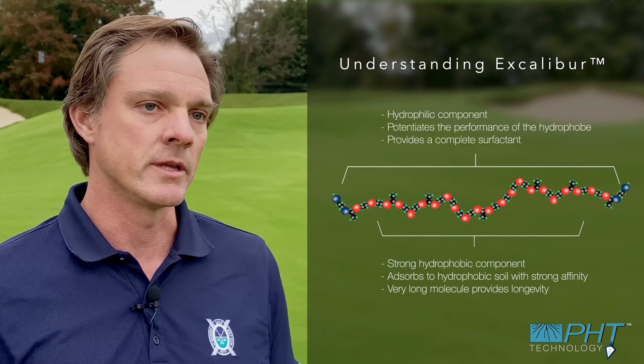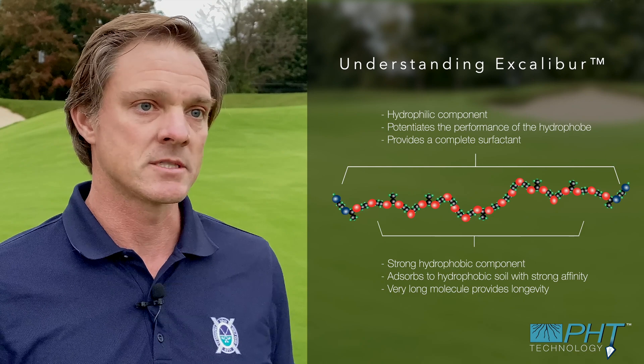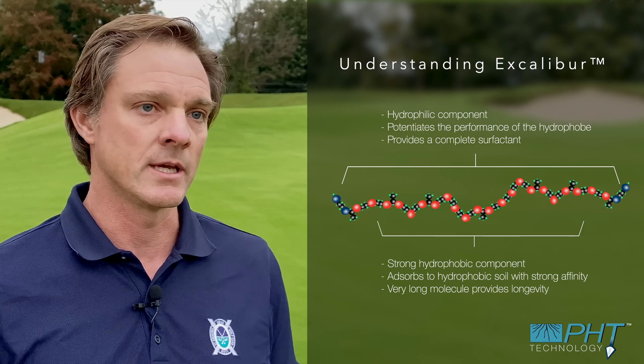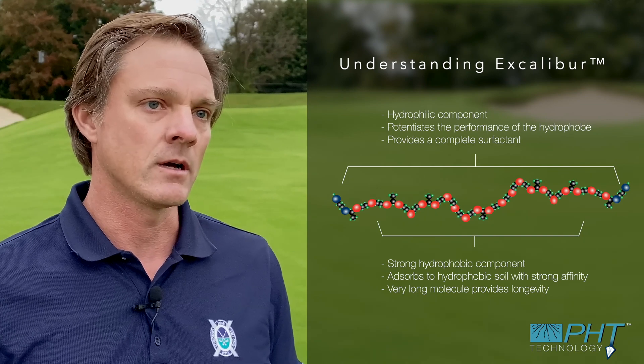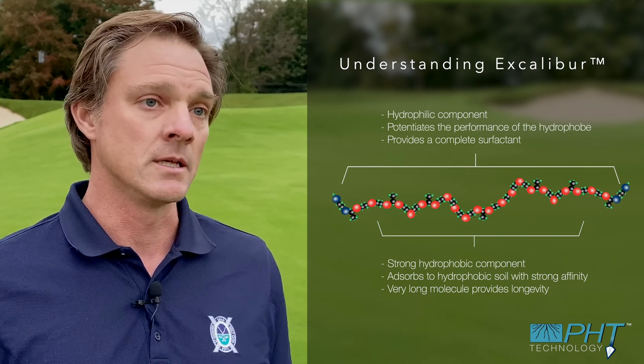When you bring its playing partner in, that accentuates the performance of this molecule and raises the standard of performance. The other technologies that are in there allow this to be a more complete surfactant chemistry. This is an innovative and new technology coming to the marketplace, and frankly I'm very excited about it.